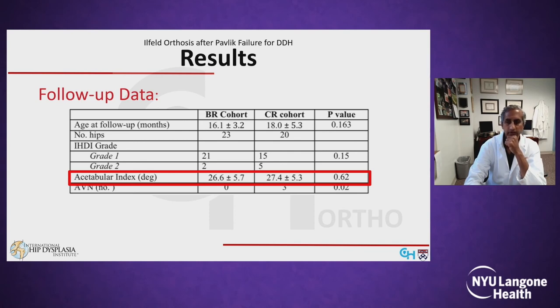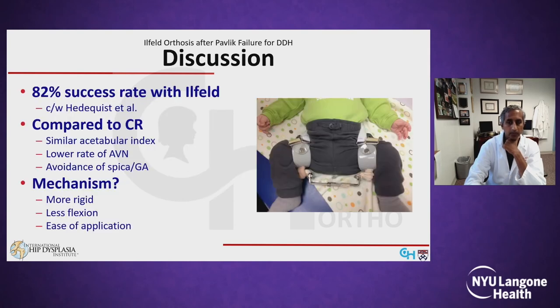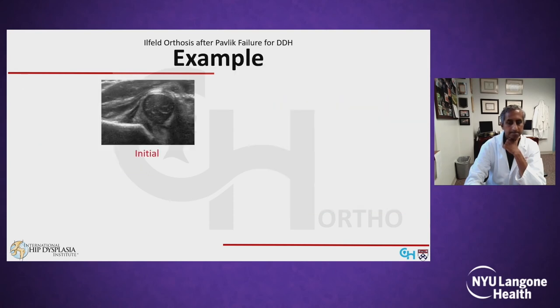At one-year follow-up, we found no significant difference between the two cohorts in terms of residual radiographic dysplasia. Interestingly, according to Salter's criteria, we found three cases of AVN in the closed reduction cohort compared to none in the bracing cohort. Our 82% success rate with the Ilfeld brace following Pavlik failure was consistent with Herring's results and comparable to our own results following closed reduction and spica casting. Because of the potentially lower AVN rate, as well as avoiding the burden of spica casting and exposure to general anesthesia, we concluded the Ilfeld brace should be considered as the next line of treatment following failed Pavlik, prior to closed reduction.